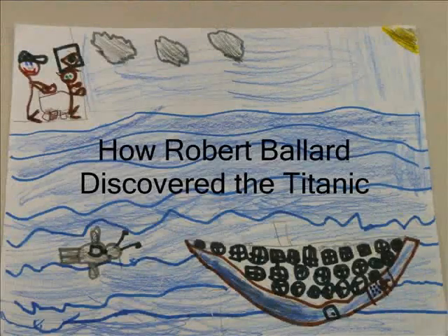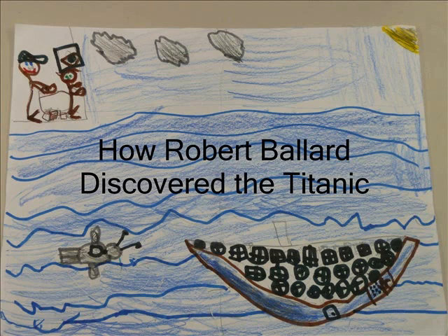How Robert Ballard discovered the Titanic: Robert Ballard built a robot named Argo that could go underwater and find the Titanic. Robert and his friends had a camera that could see what Argo found. It took days for him to find the Titanic, but he found it. Robert sent Argo again to look inside the Titanic too.